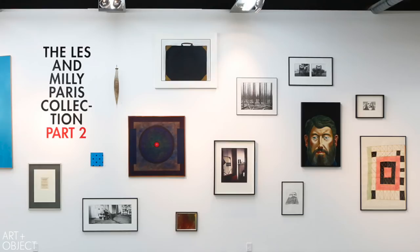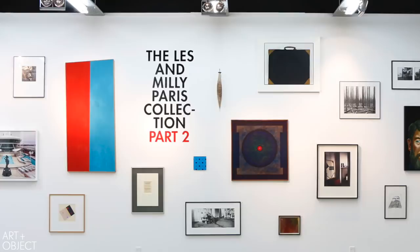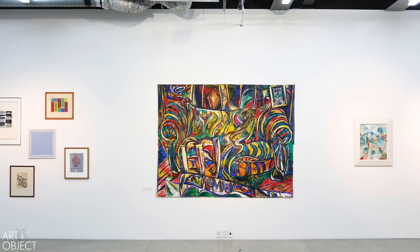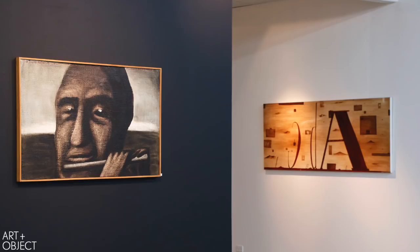Welcome to our June auction, the Paris Collection Part 2. It is with some pride that we bring you this sale. Since 2012, the Paris family have held a special place in the hearts of us all here at Art & Object. That was a landmark occasion and we very much hope that this auction, Part 2, is going to be another special occasion.